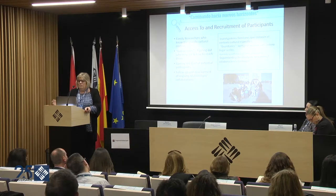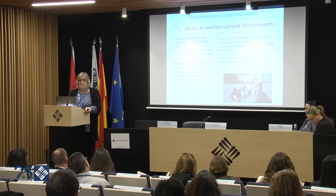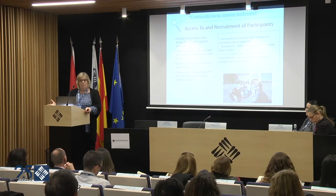As far as access to and recruitment of participants, it's critical that you work with people in the countries — people who understand the country and can help you figure out how to reach the group you're interested in. There is often a gatekeeper, people helping you figure out how to reach the families or patients you want to talk to. The critical part is helping them understand what's important about your research, because if they don't think it's important, they're not going to be very effective in helping you reach your participants.